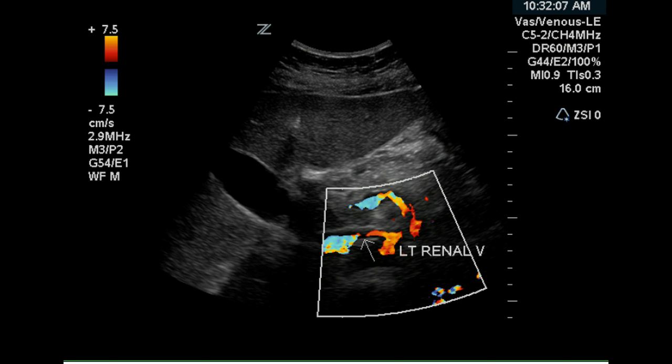This is an image of the renal vein again as it passes between the SMA and aorta, and it is narrowed. This may be due to scanning pressure.